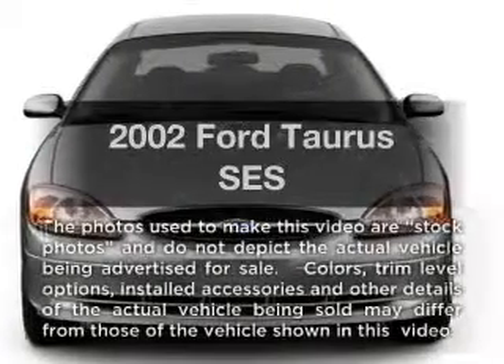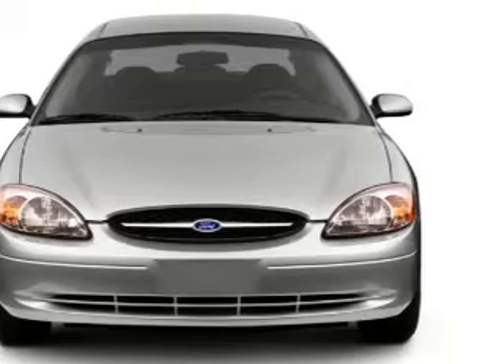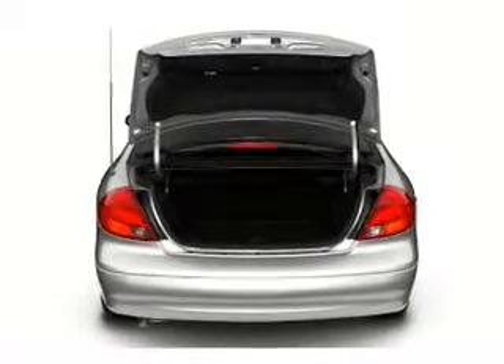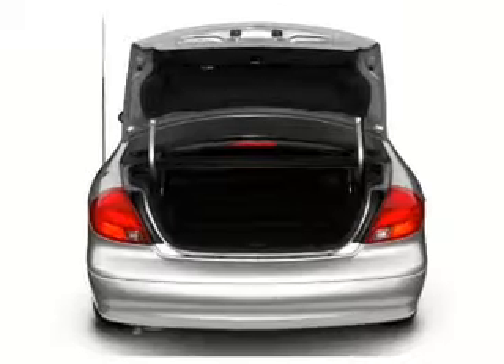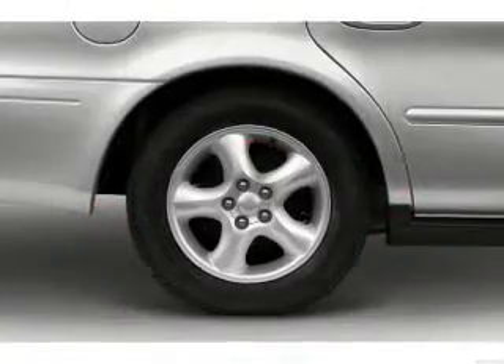Imagine yourself in this 2002 Ford Taurus. This is the set of wheels you've been looking for. With a solid six cylinder engine connected to a smooth shifting automatic transmission. Premium wheels give a more luxurious look. Brake safely with the anti-lock braking system.